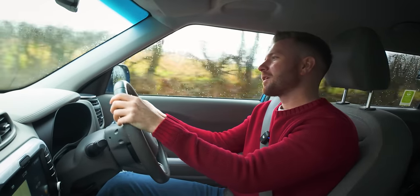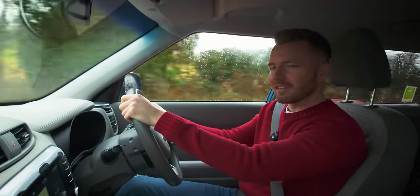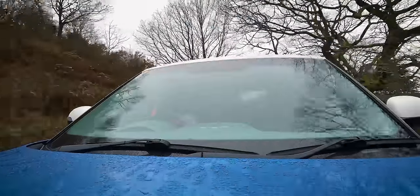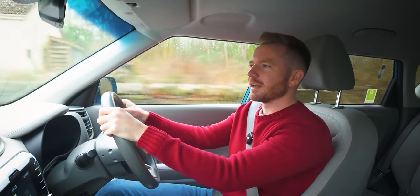Alright guys, welcome back. Today we're going to pick up a car that I've just agreed to buy and I'm quite excited about it. It's a 2015 Land Rover Discovery Sport. The Discovery Sport was the replacement for the Freelander 2 in around 2014 - they axed the Freelander 2 name and rebadged it.